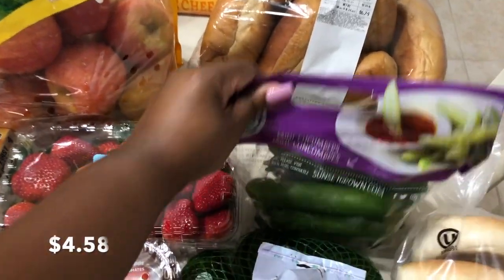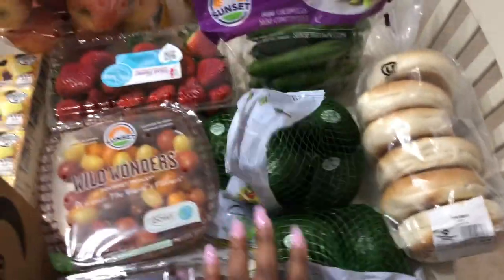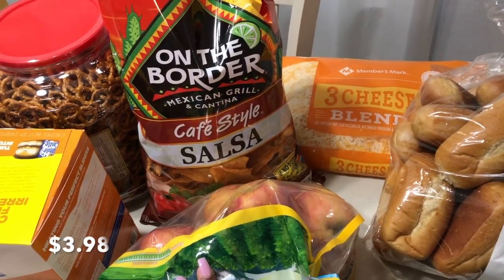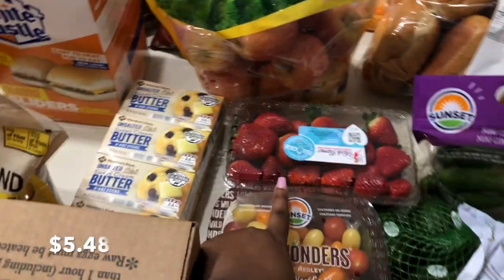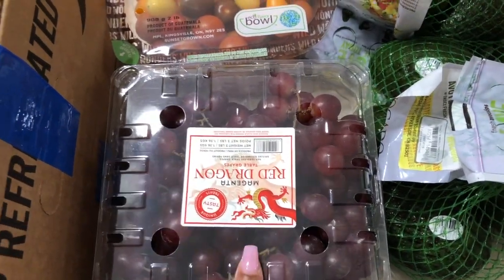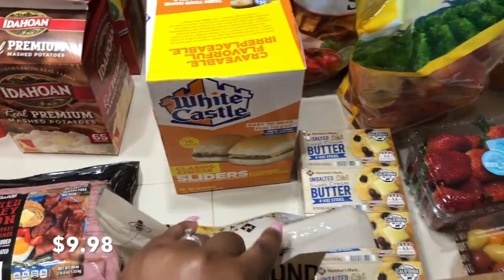I have some cucumbers, some bagels, some avocados — got two of those. Then we have some On The Border tortilla chips, the salsa flavor, so I figured we'd try those. Also some apples, strawberries, some grape tomatoes, and some grapes.